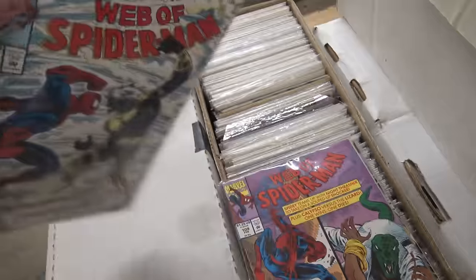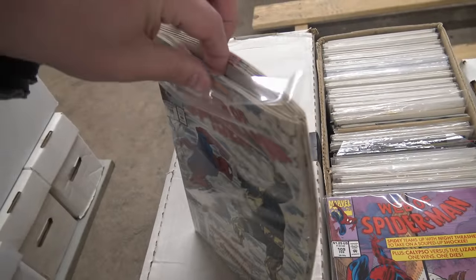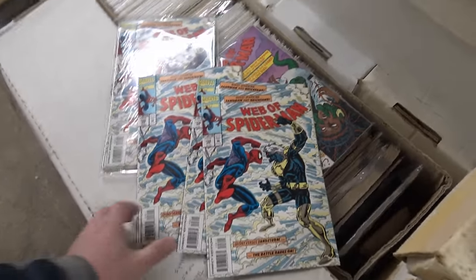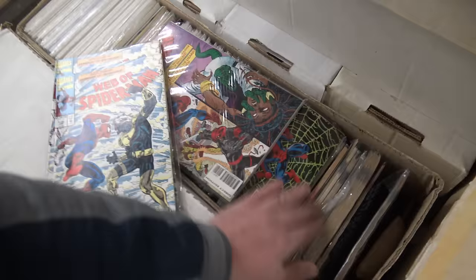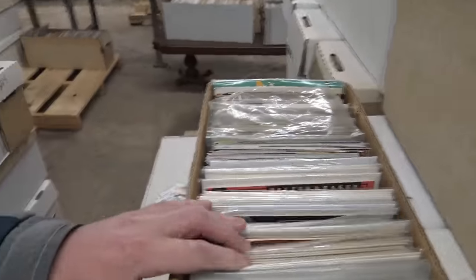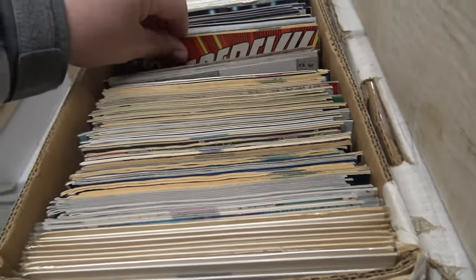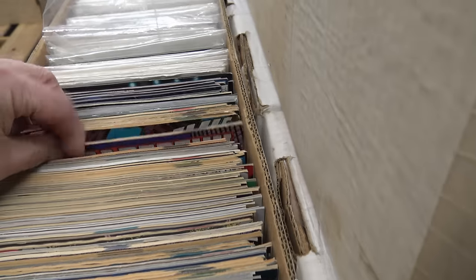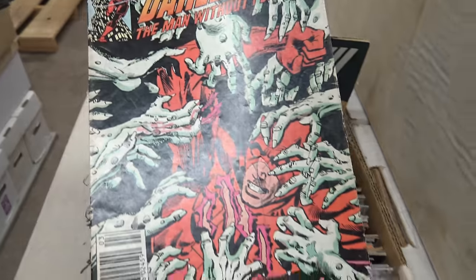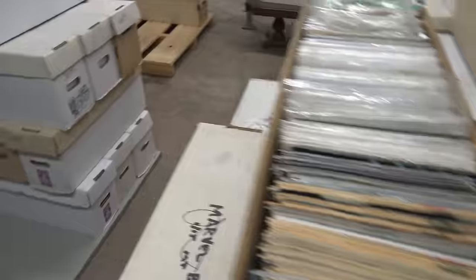I also have a lot of packs — like the same issue of Spider-Man, overstock from shops. I'm setting these aside to sell; it's a lot of garbage. There's also just lower-condition stuff that's really not in good shape — some older Daredevils that are newsstands but just not in good condition. I need the space, and I don't want to physically move all this crap either.